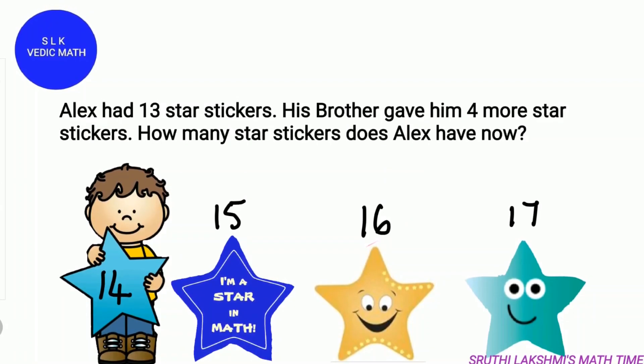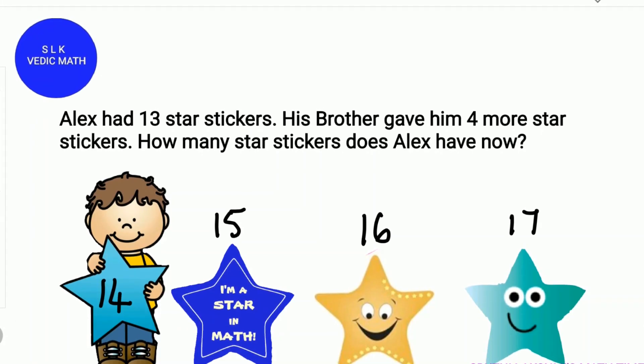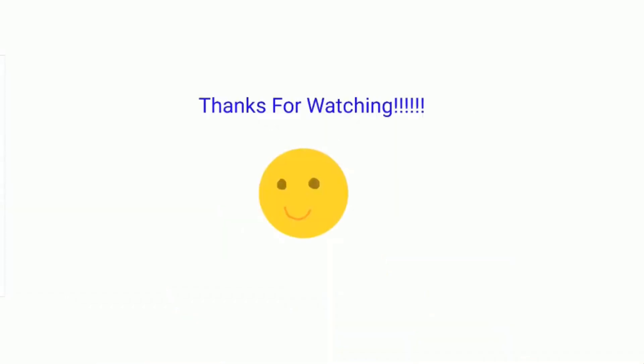Kids, do you like star stickers? Well, I do. Thanks for watching.